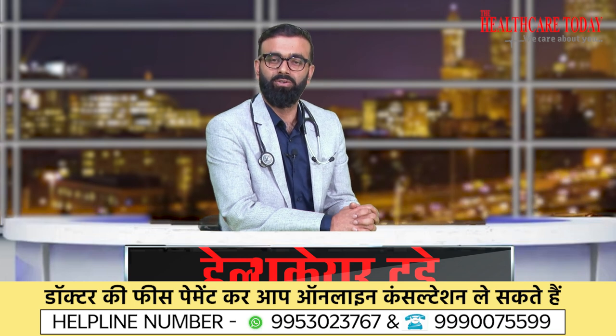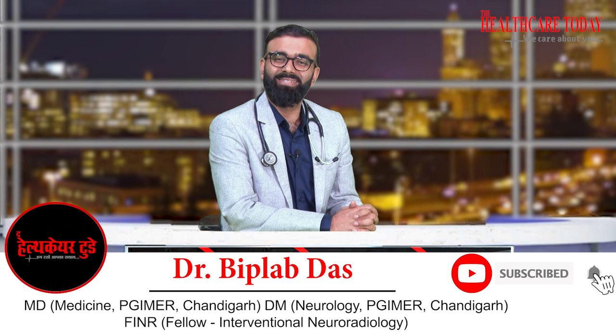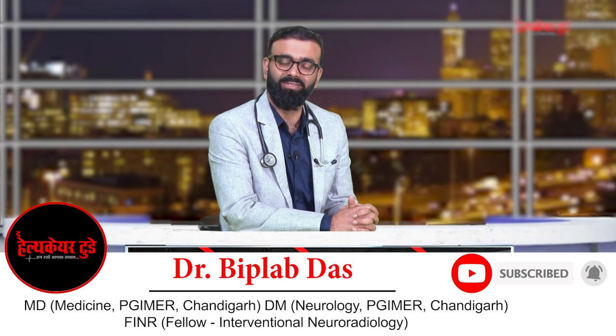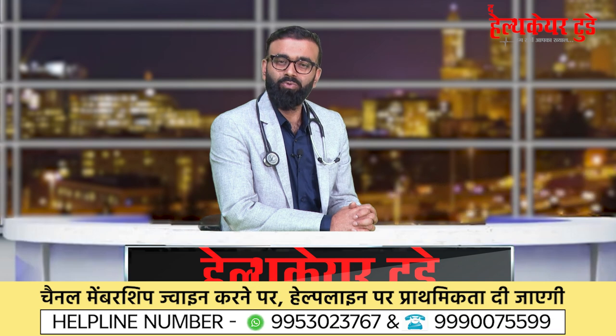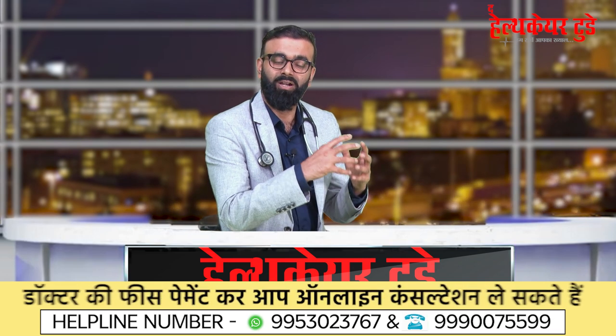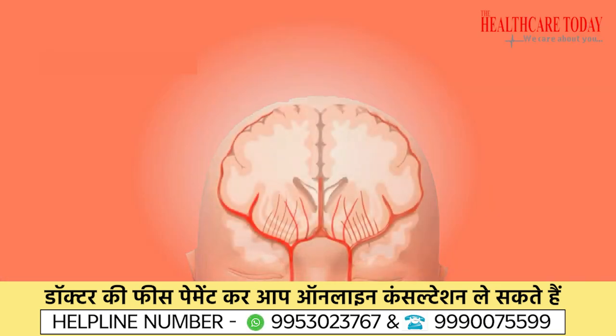Hello everyone. In this episode today we're going to talk about what exactly stroke and paralysis are and why this happens. Earlier we were talking about the cardinal features and signs and symptoms of stroke.